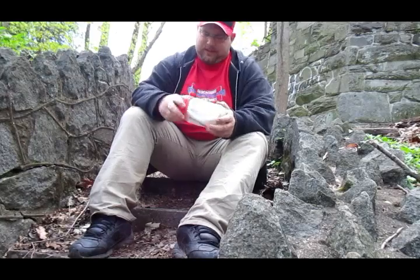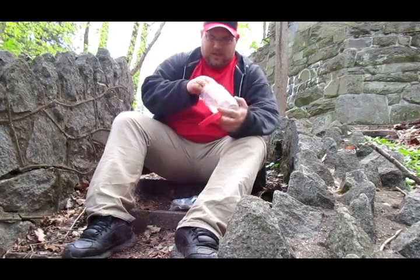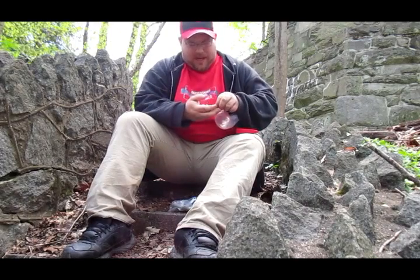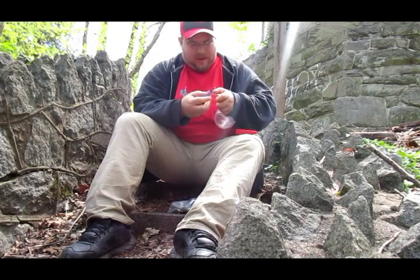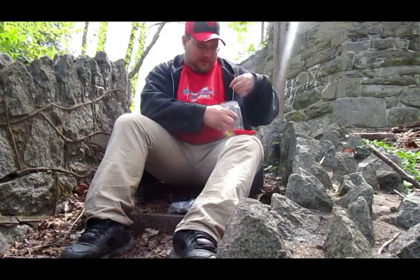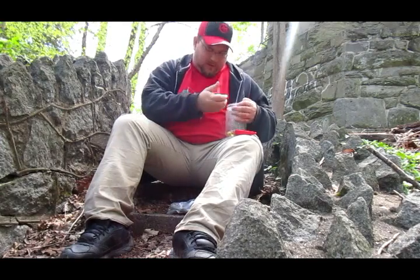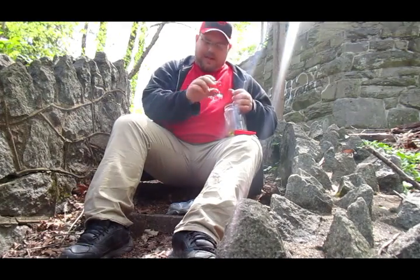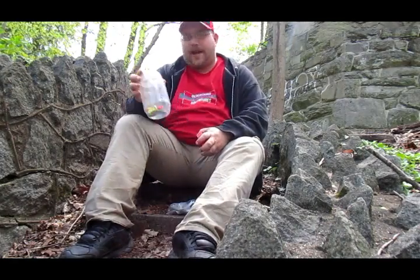Let's go sign that log book. So we found the cache — let's get this log book signed and see what else we got in here. We got a rubber ducky — its nose fell off, let's put that back together. There we go. We have a rubber ducky, a little rabbit, a Hogwarts pin for Slytherin, a plastic money clip, and what looks like a little wrestling figure. Unfortunately I forgot my swag bag, or else I would add some swag to this.